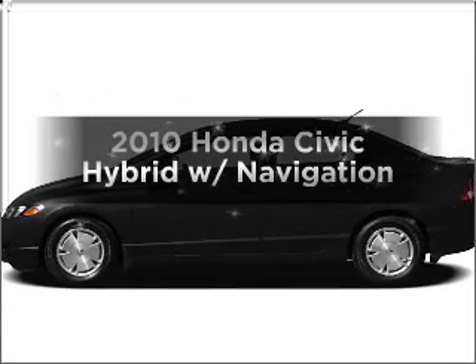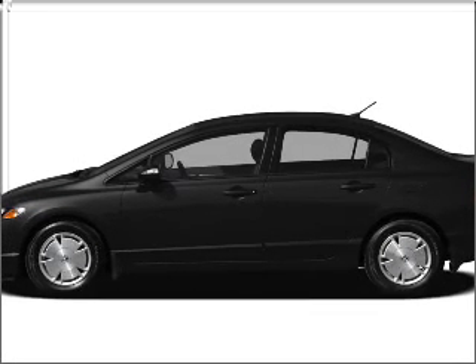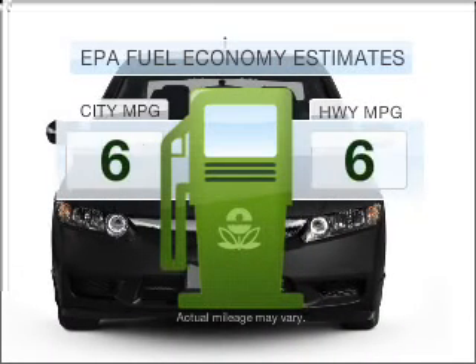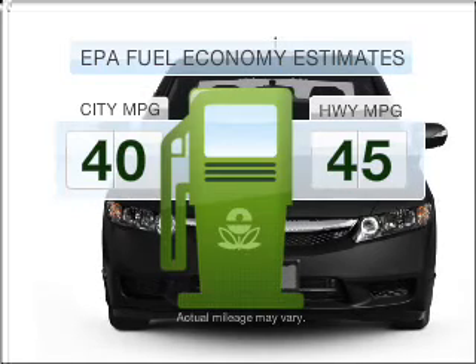Check out this 2010 Honda Civic Hybrid. Travel the roads in style and comfort in this great vehicle. Low emissions and the good fuel economy offered in this vehicle are important to you and to the environment.